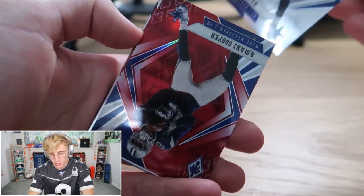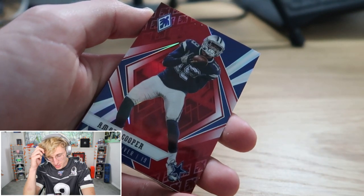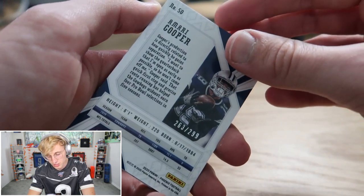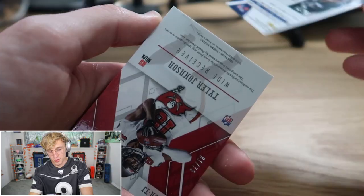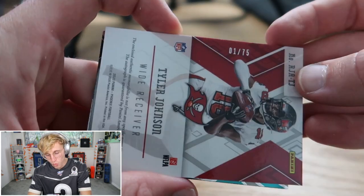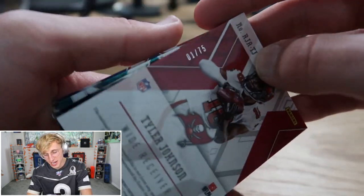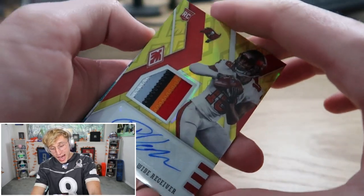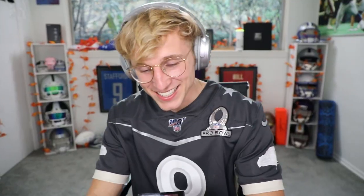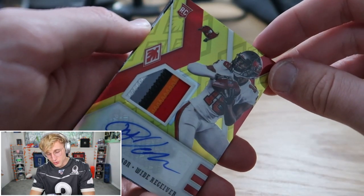Fitzpatrick, Amari Cooper — a red Amari Cooper too, 263 of 299, not the worst thing in the world. Moving on — is this a signed Tyler Johnson? One of 75 Tyler Johnson — I assume it's an auto. It's a rookie patch auto! That's fire, let's go — Tyler Johnson rookie patch autograph. So we got another memorabilia card technically.